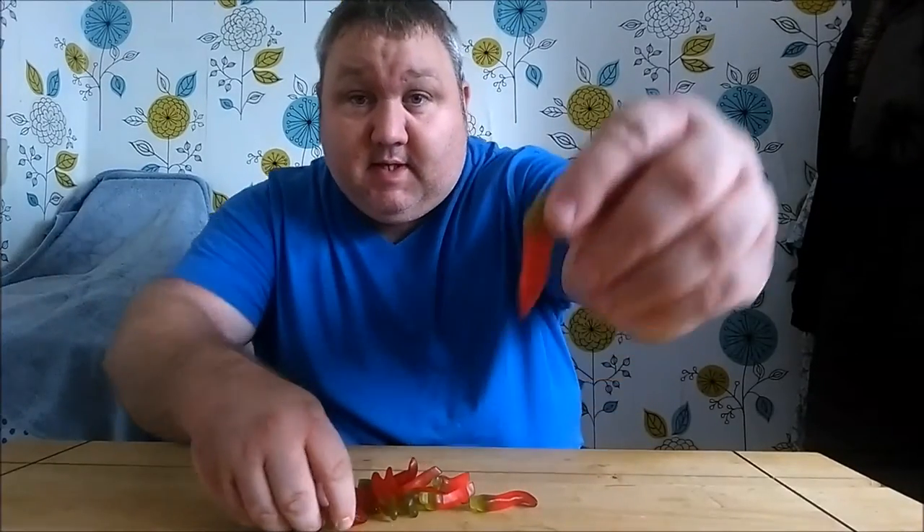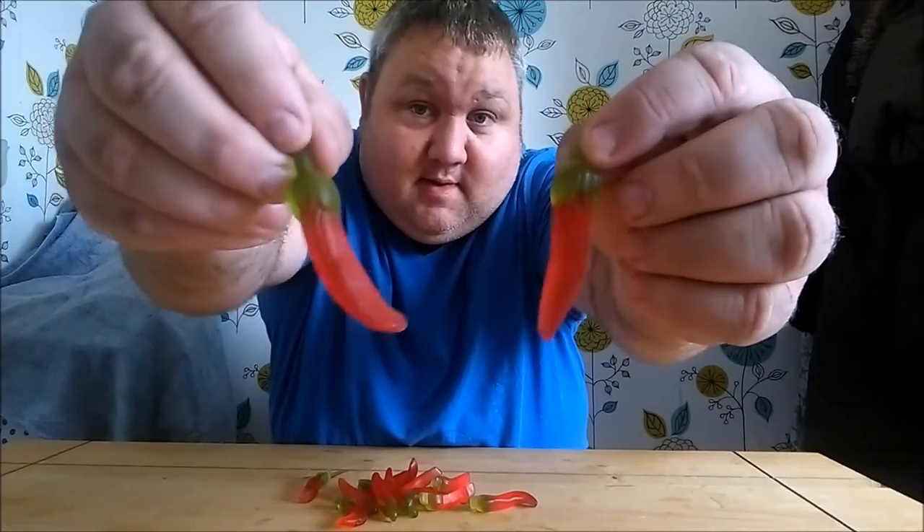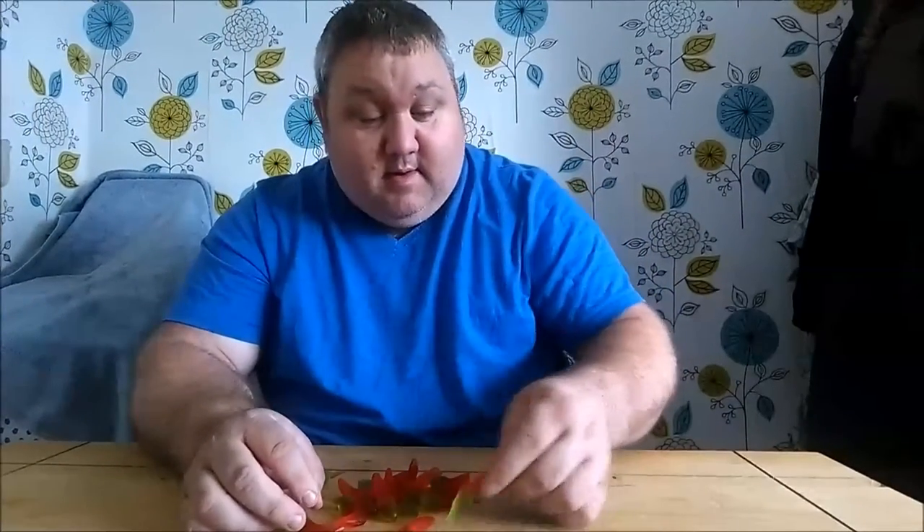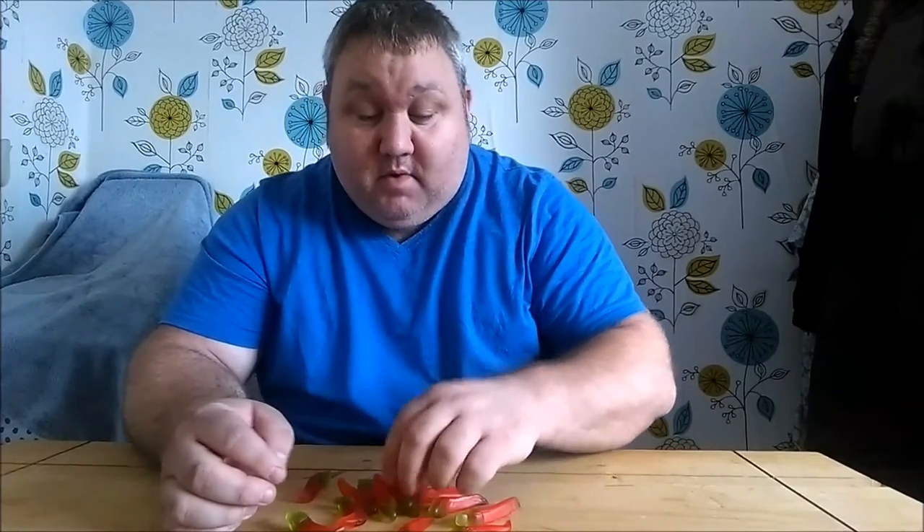So as you can see, they're basically the jelly peppers. So I thought it would be fun - for your enjoyment of course - to have these and let's see how hot they really are.